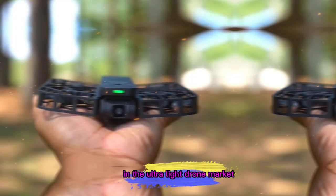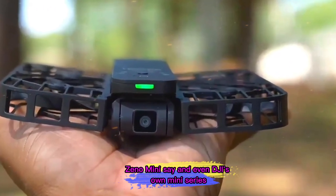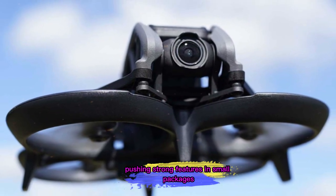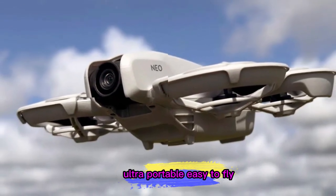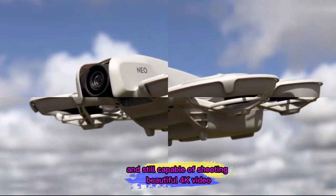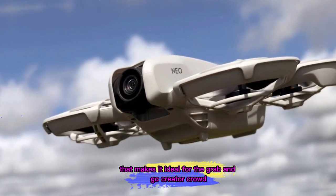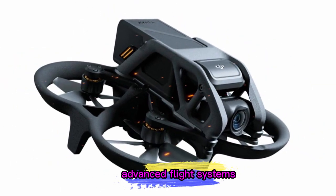Competition is heating up in the ultralight drone market, with rivals like the Ryze Tello, HubSan Xeno Mini, and even DJI's own Mini series pushing strong features in small packages. But the Neo 2 is carving out its own niche — ultra-portable, easy-to-fly, budget-friendly, and still capable of shooting beautiful 4K video. That makes it ideal for the grab-and-go creator crowd: people who want to fly, shoot, and share without the complexity of mastering advanced flight systems.